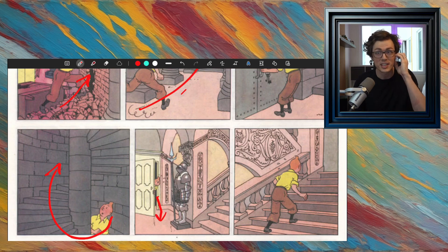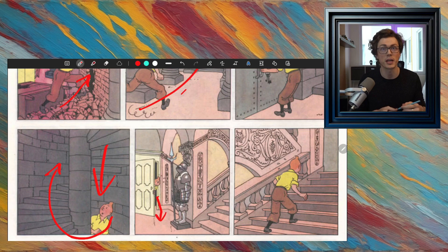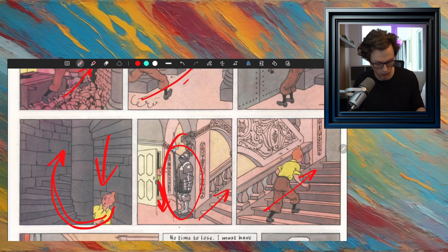So last time, Tintin had just escaped from the underground place he was being held captive. They had put him there as a prisoner, and he escaped up the stairs and out into this room where there's a suit of armor and some stairs, and he started to go up those stairs. Here he is walking up the stairs.